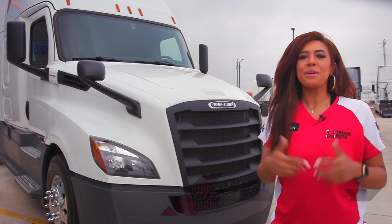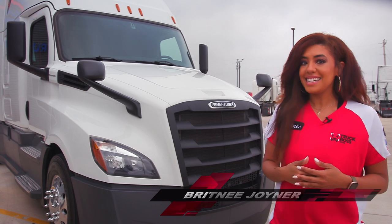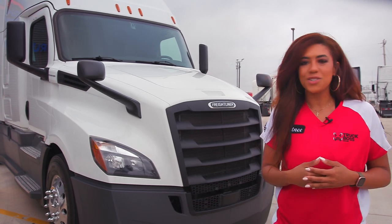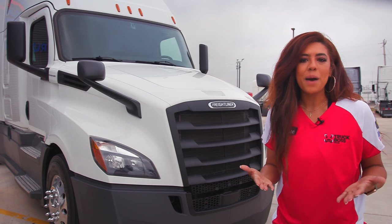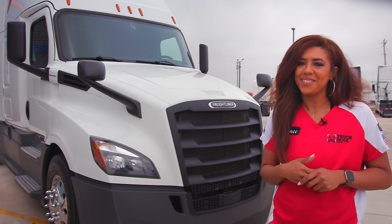Freightliner, a common rig you see on the road, has recently updated their most popular model. And boy is it a beauty. Check out Brittany's review on the new Cascadia. How's it going bosses? Brittany here with The Truck Boss Show. This week we continue our truck reviews and this time we're taking a look at Freightliner's new Cascadia. This ever so popular rig will have you in awe. So let's take a look at what this Iron Giant has to offer.